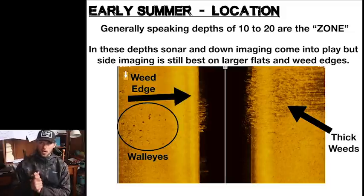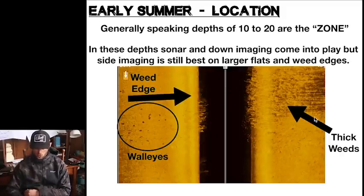Once we've found these areas, how are we going about looking for fish? Generally we're talking that 10 to 20 foot zone. In these depths, sonar and down imaging start to come into play, but side imaging is absolutely the best for looking for fish in weeds or on larger flats. You can see from the picture here — I drove right over the weeds, here is the outside weed edge, and here are all my walleyes sitting right on that weed edge, just off the weeds. You would never get an image remotely close to this on down imaging or sonar.